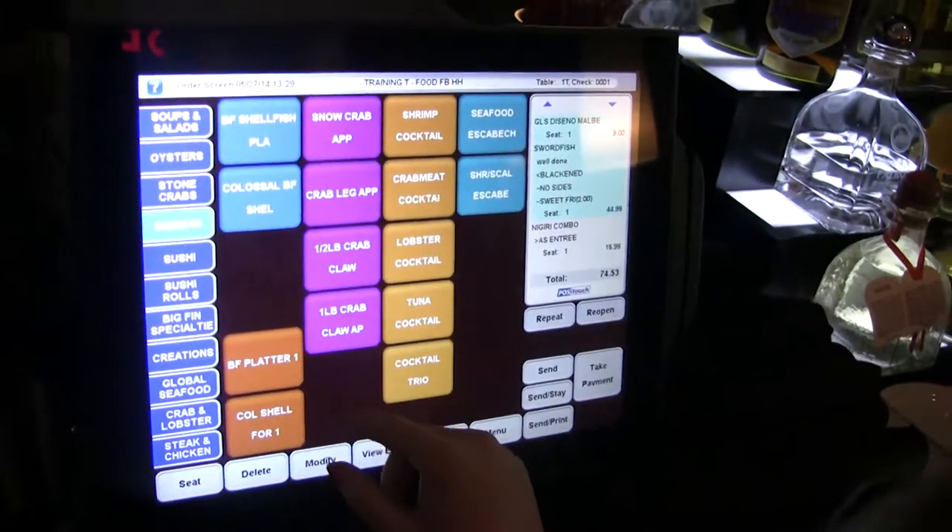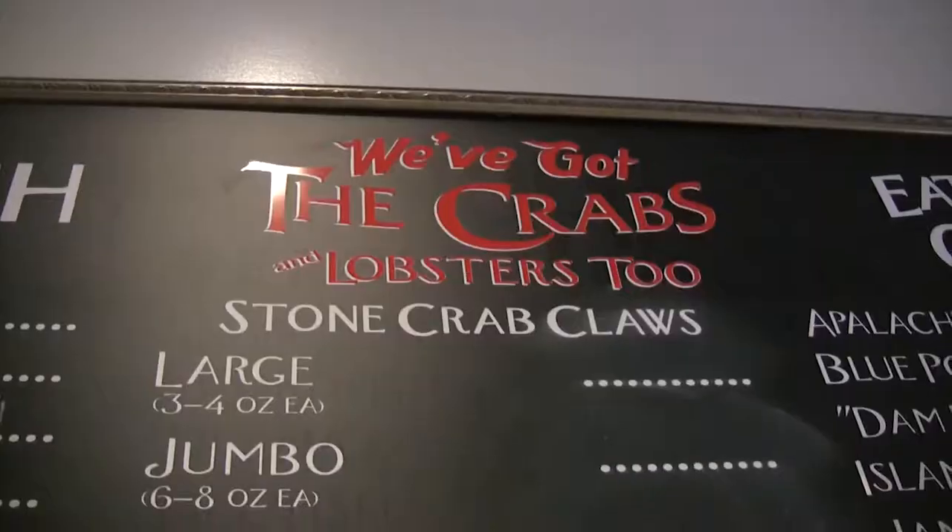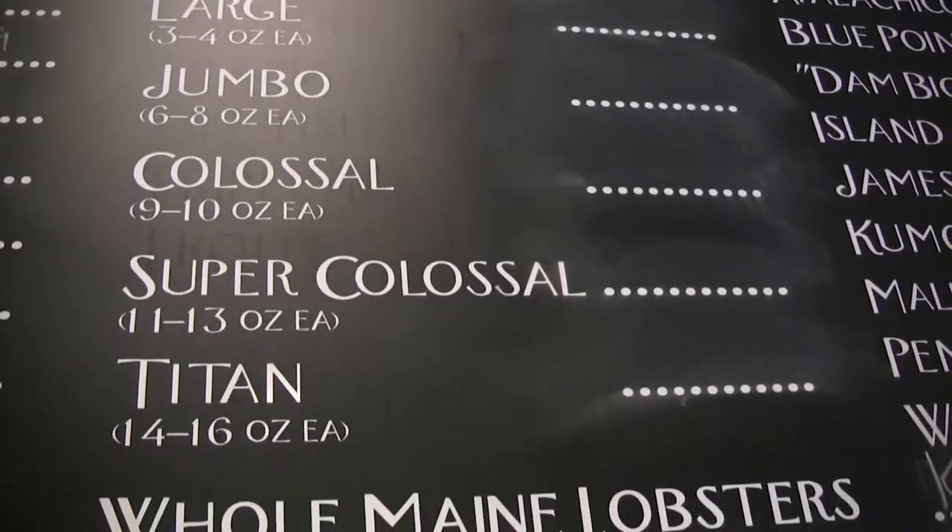One of the positives that really pushed us towards Pinnacle and PosiTouch was the hardware support side of it. We didn't want to have the expense of buying all new hardware, so one of the keys was the fact that all of their software was able to be put onto our old hardware and is running like a champ. It was a simple software upgrade for the Windows side of it and then the placing of their software onto the computer.